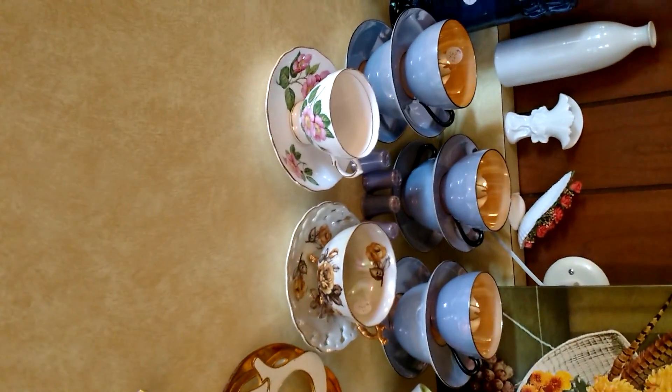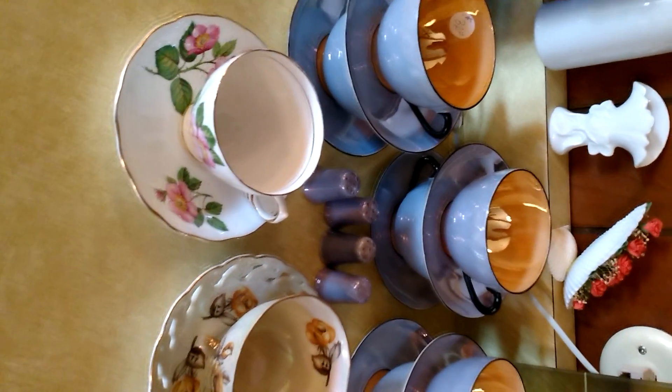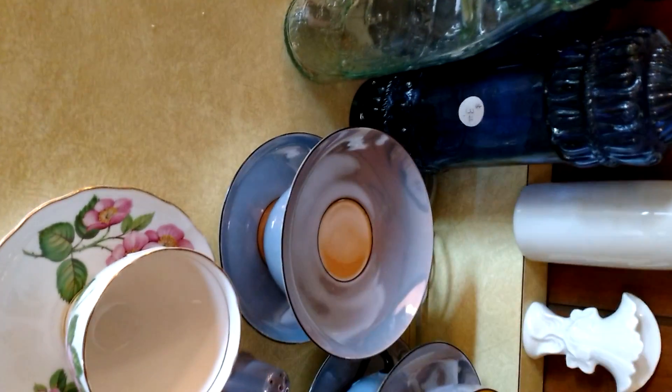Probably the cutest little Czech teacup set I have ever, ever seen. Check out the color, how it pops on there — both kind of an opalescence thing. Really, really cool stuff.